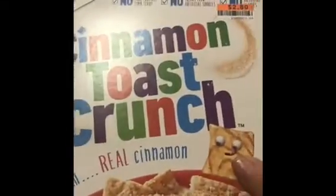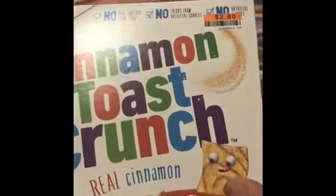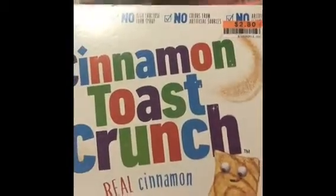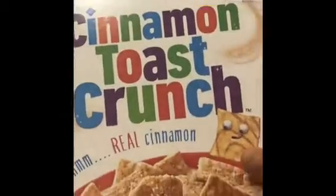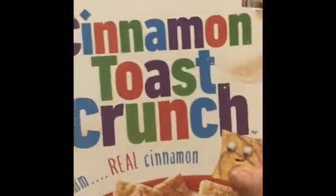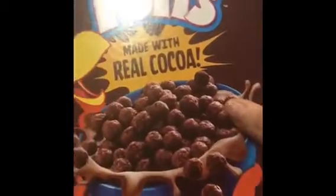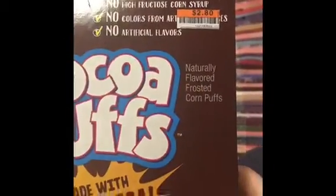They also had cereal at Big Lots — buy one at regular price, get the next one 50% off. So I got Cinnamon Toast Crunch, which would be $2.80, and I got Cocoa Puffs for half price, or vice versa.